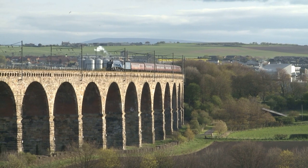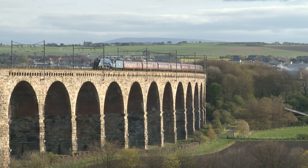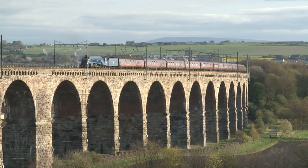Mallard gained the fastest speed ever attained by a steam locomotive anywhere in the world. Designed by Sir Nigel Gresley, this class member, number 6007, proudly carries his name.